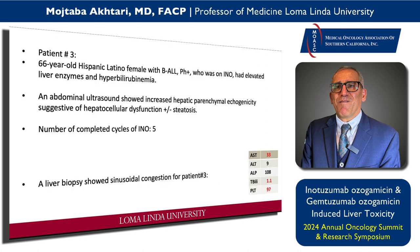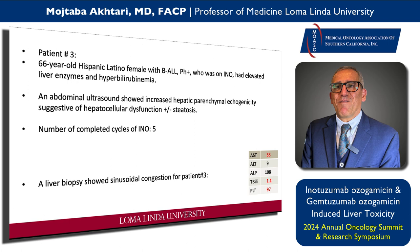Patient number three was a 66-year-old Hispanic Latino female with Philadelphia-positive ALL on INO. She started showing elevated liver enzymes and some mild thrombocytopenia during her fifth cycle. Liver ultrasound was abnormal. Having learned from my first patient, I pushed for a liver biopsy, which again showed hepatic congestion and sinusoidal congestion.